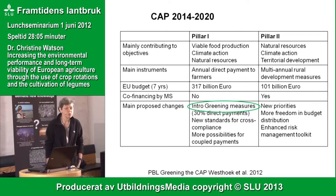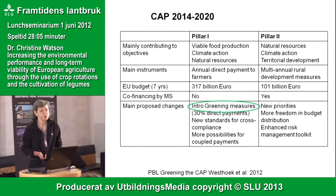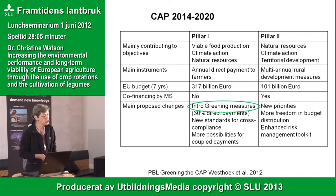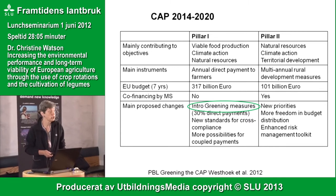Concentrating on pillar one, the objectives are about viable food production, climate action, and protecting and enhancing Europe's natural resources, with support working through direct payments to farmers. The proposed changes include 30% of the funding for pillar one being spent on what are called greening measures. There are also new standards for cross-compliance — adhering to statutory policies like good agriculture, environmental conditions, and animal welfare.